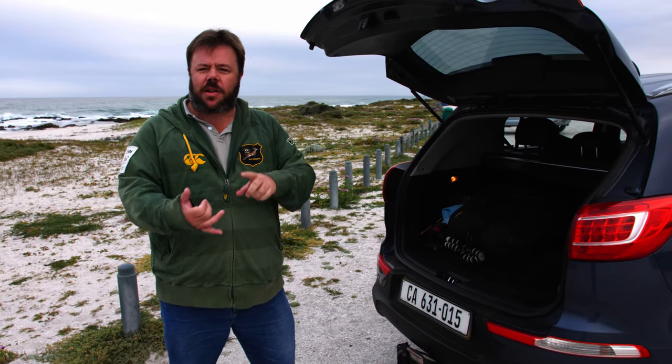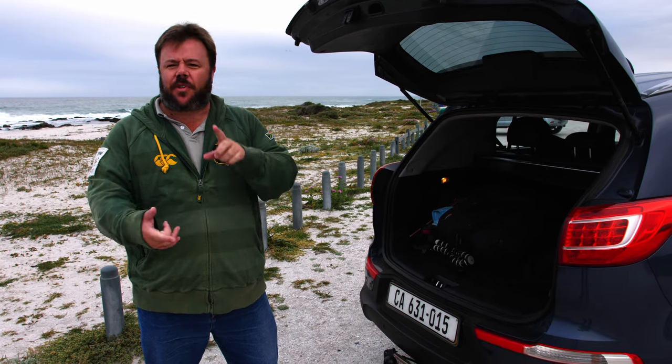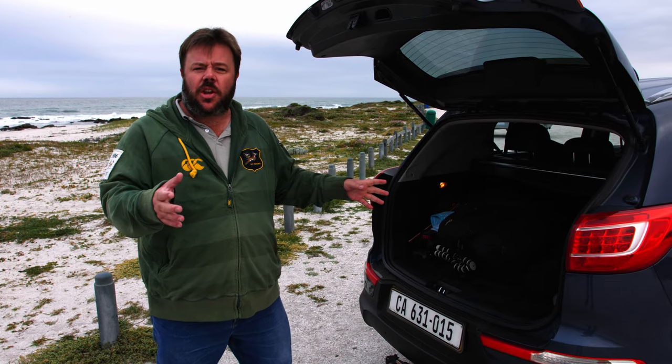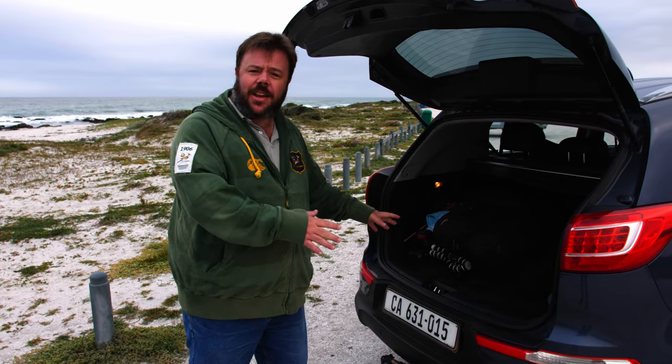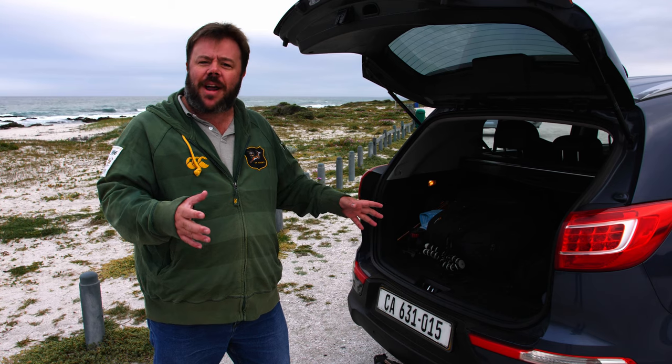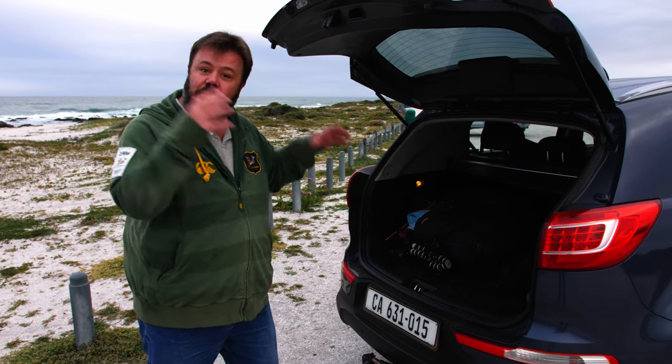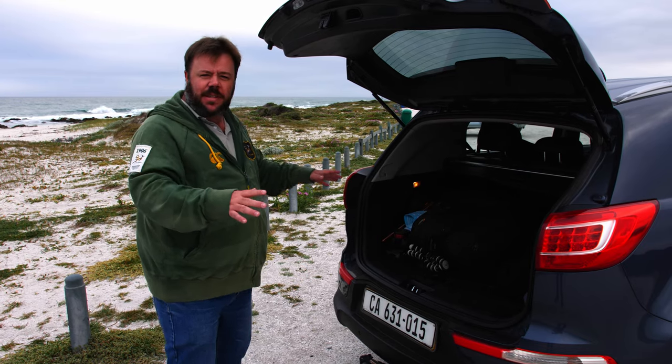As a creator, what you do need is boot space. We always need to have gear — we've got tripods, cameras, monopods, lighting, you name it, we've got it. Do we use it all? No, we don't. But we need to take it all with us. There's a lot of stuff in here that never gets used, but it comes along with us. So we need the space in the car.